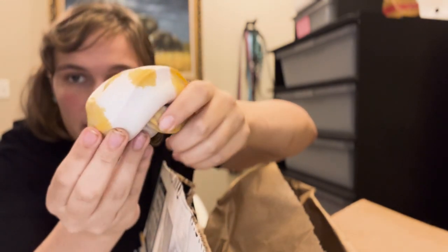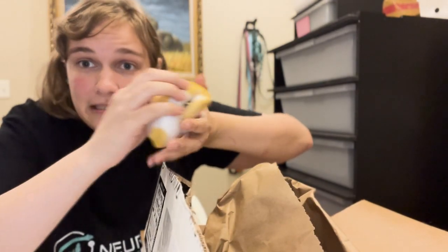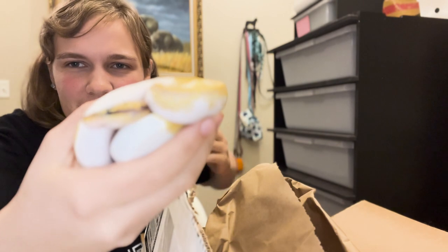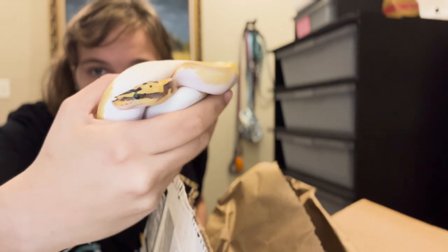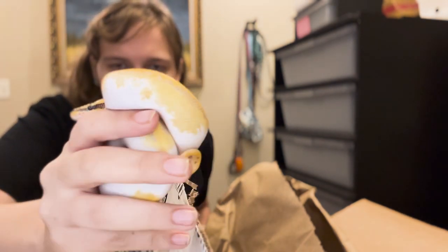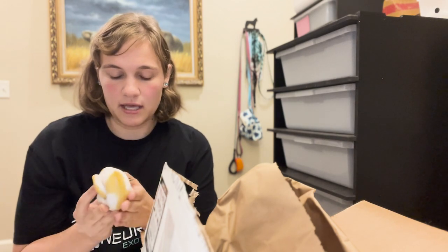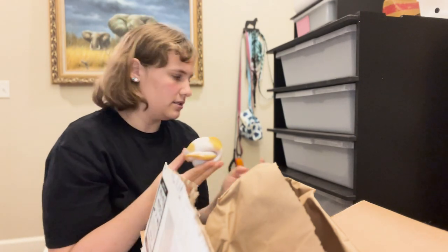I am looking at getting a vlogging camera which I think will be a lot easier. She kind of slipped out of my hand but she's all right. I'm just doing this on my phone by myself right now. She's super pretty — I love pieds so much and I really like the highways and the freeways, so she'll be a good start to that project. Hopefully get her on some food and then see how she does.